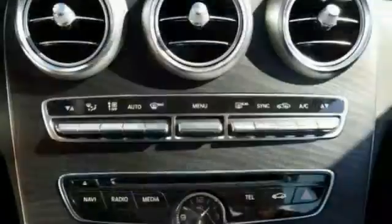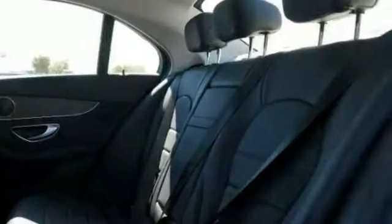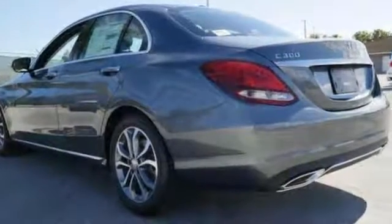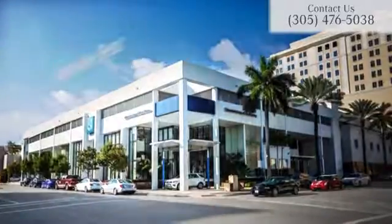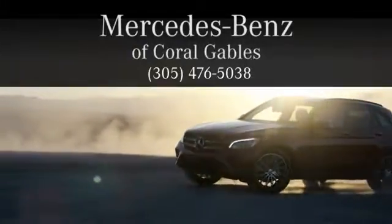This 2017 C300 is proudly offered for sale and it won't last long in our inventory, so come on in and take a look at it for yourself today before it's gone. At Mercedes-Benz of Coral Gables we look forward to your visit and deliver excellence at every mile.